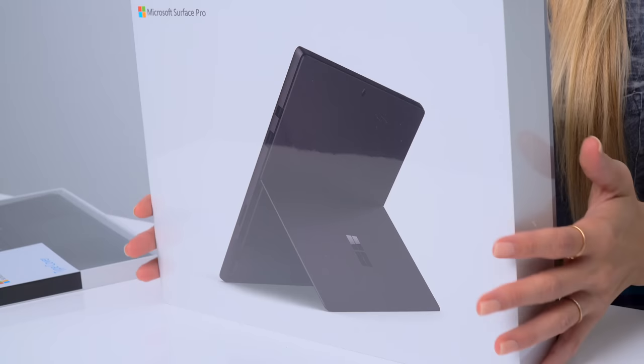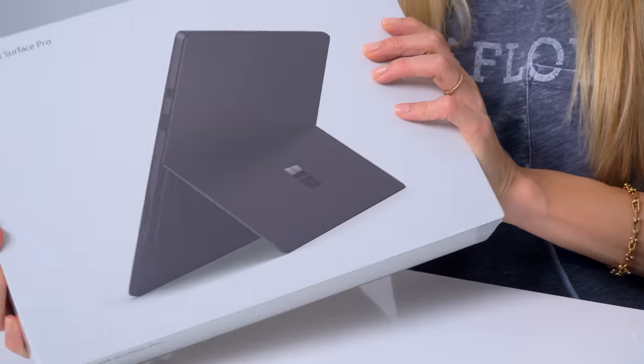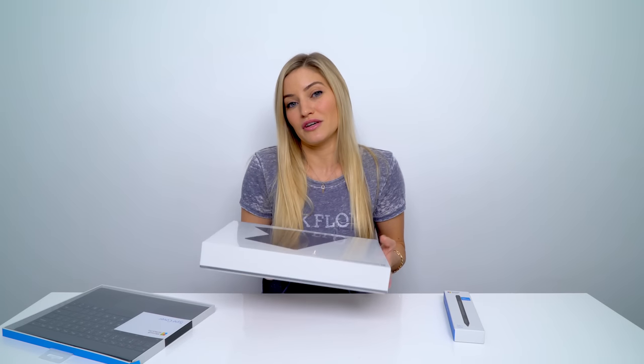I'm a huge Mac fan, but I also like PCs just like I also like Android phones. I like technology in general. And what Microsoft has done with their Surface line is they've really stepped it up a lot — the look, the ease of use, the portability, everything about it. I'm speechless.